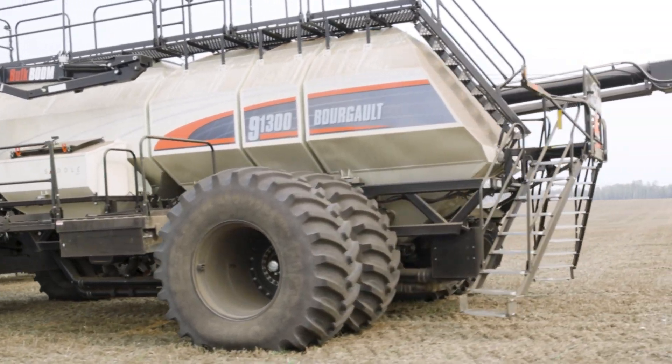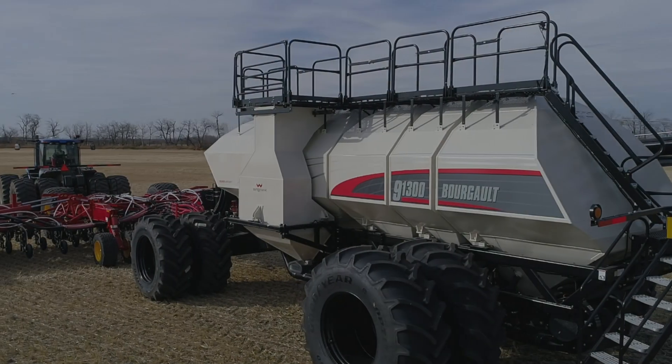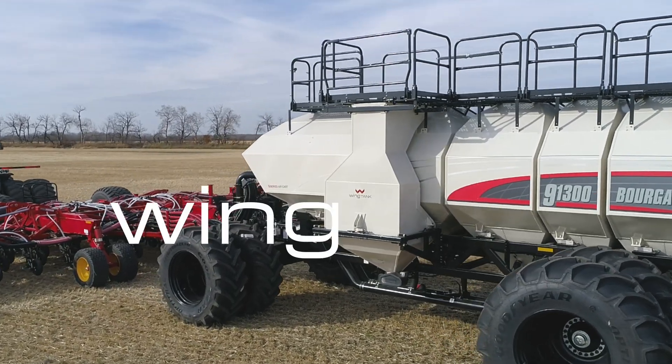Now we can get enough canola seed in there to do like 900 acres. Introducing the all-new 66-bushel wing tank.